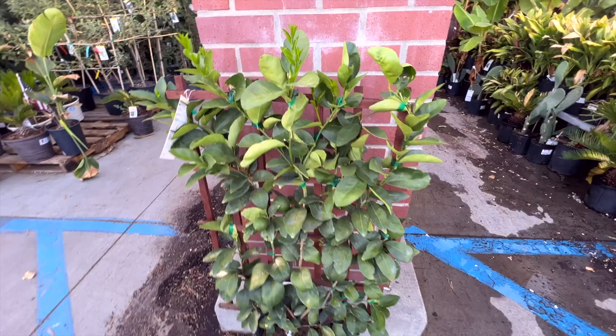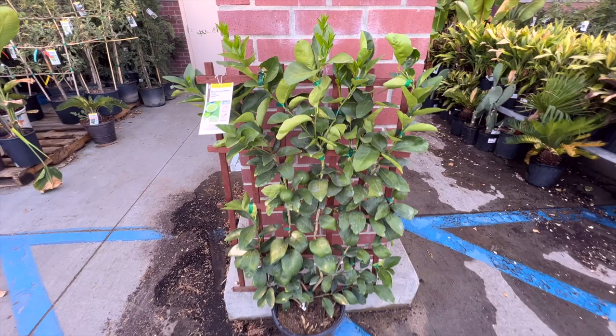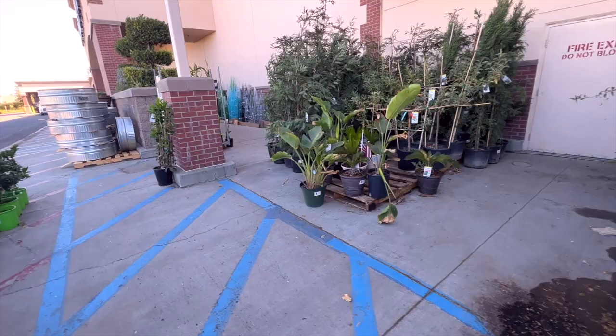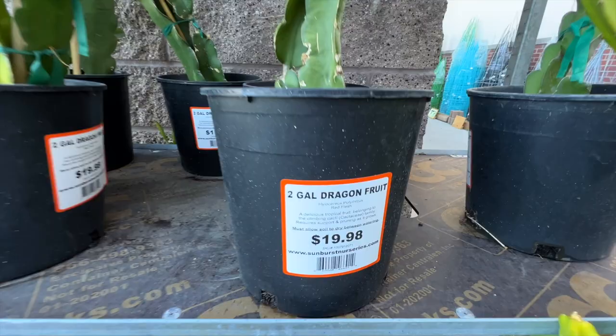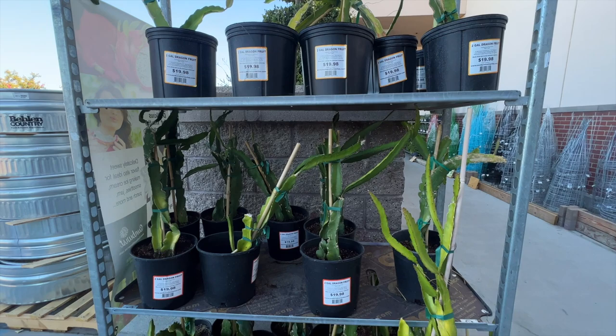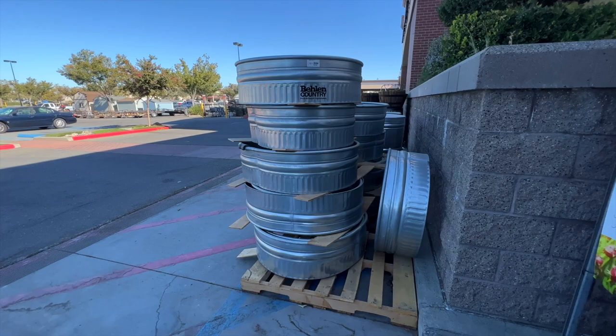Then I found this Persian lime tree. I've read that these limes are almost the size of lemons — I don't think I've ever had a Persian lime. I thought it was really pretty how it was espalied up like this. Then as I was walking, they had the dragon fruit — these cacti are always here, always here, 20 bucks. I actually do see a lot of people have them in their yard, but they use them more as ornamental plants. I've never actually seen a dragon fruit fruit on one of these, so let me know if you have been able to get these to fruit. They always just look like ornamental cacti to me.